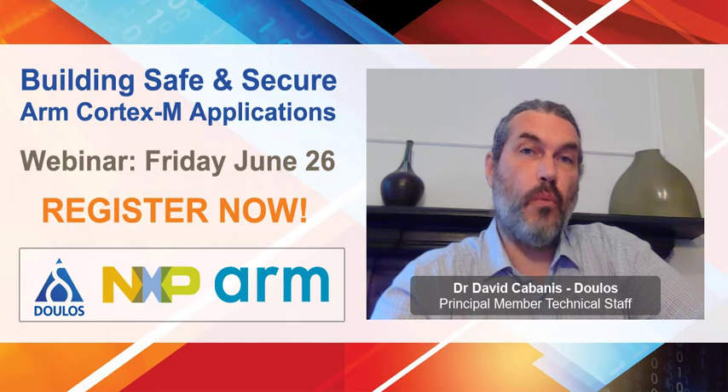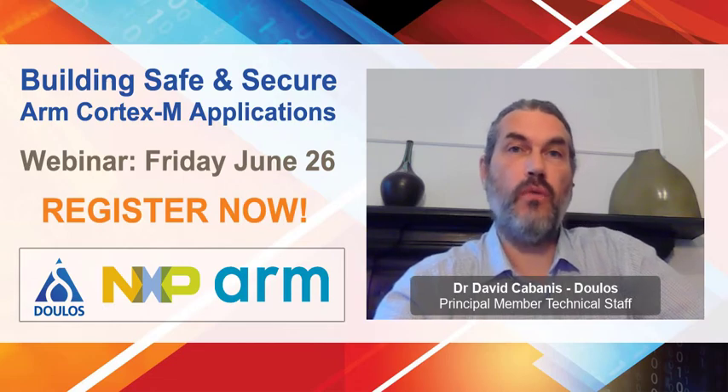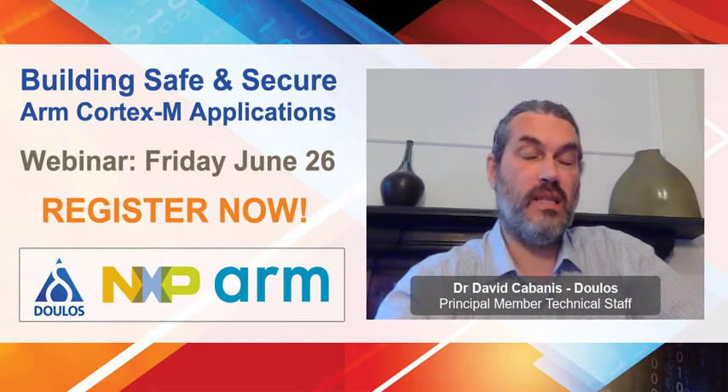During this one-hour-long presentation, I will take you through the considerations and motivations to transition from a Cortex-M3/M4 based platform to a Cortex-M33. This will lead me to introduce you to the safety and security extensions found in these new microcontrollers, both from a hardware and a software perspective.